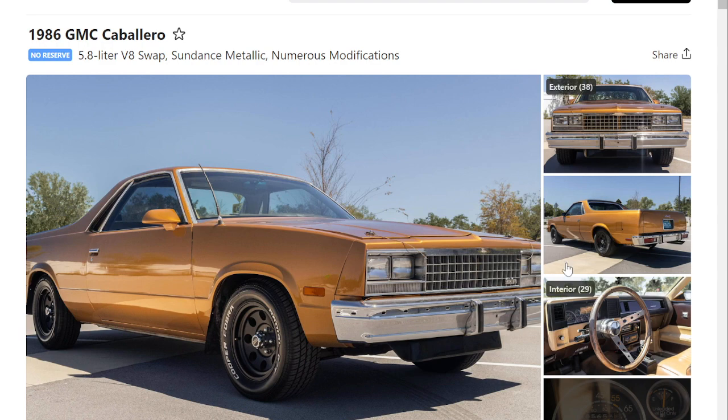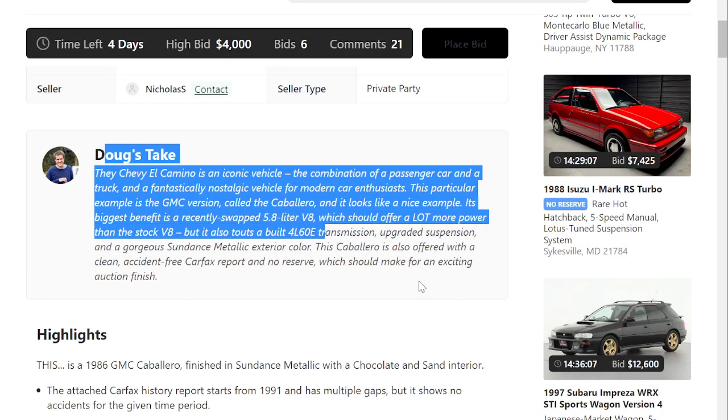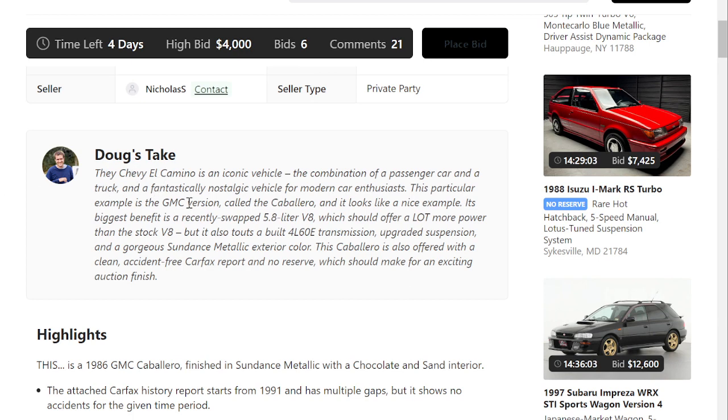This one had numerous modifications, so let's take a little deep dive into this car. Being that this is Doug DeMuro's website, Cars and Bids, he does have his little snippet here, which says the Chevy El Camino is an iconic vehicle — the combination of a passenger car and truck, and a fantastically nostalgic vehicle for modern enthusiasts. This particular example is a GMC version, also called the Caballero. Its biggest benefit is a recently swapped 5.8 liter V8, which should offer a lot more power than the stock V8. It also touts a built 4L60E transmission, upgraded suspension, and a gorgeous Sundance metallic exterior. This Caballero is offered with a clean, accident-free Carfax report and no reserve, which should make for an exciting auction finish.